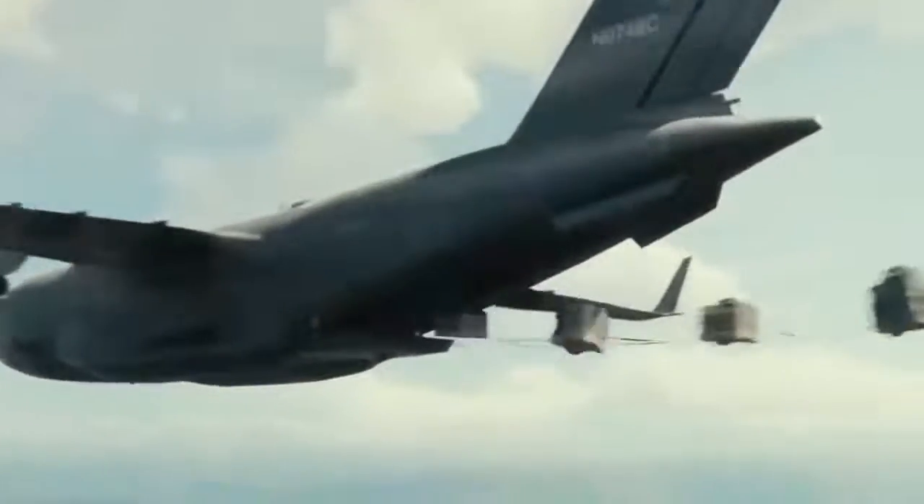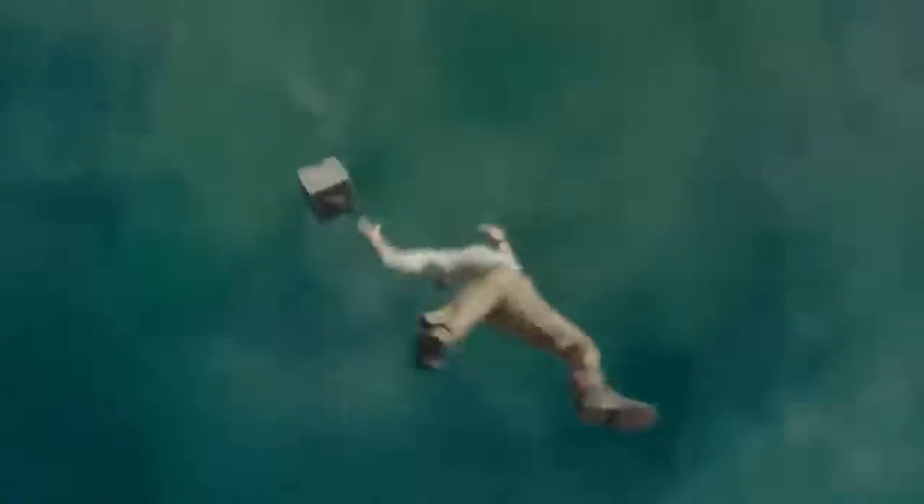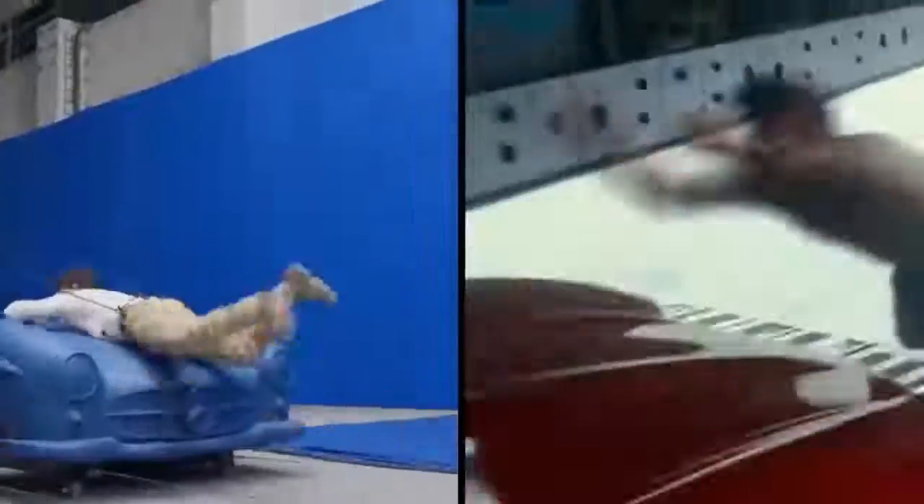Tom Holland starred in the video game remake Uncharted, whose opening scene is a high-octane fall from a cargo plane without a parachute. You'd think Spider-Man would be okay doing his own aerial stunts, but they brought in wires, a giant hydraulic arm, and a blue set to help producers pull off the death-defying scenes. You don't even need to use real cars in movies anymore.